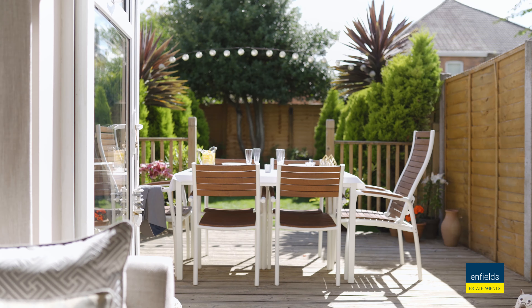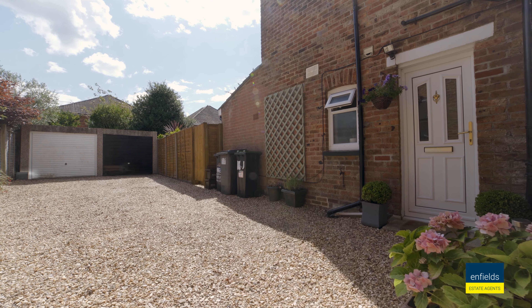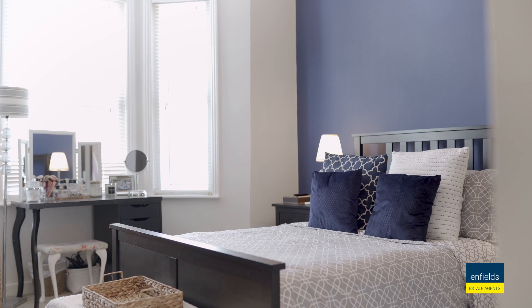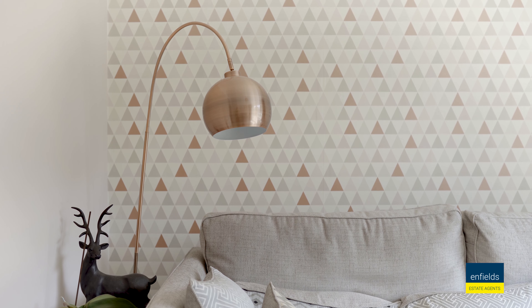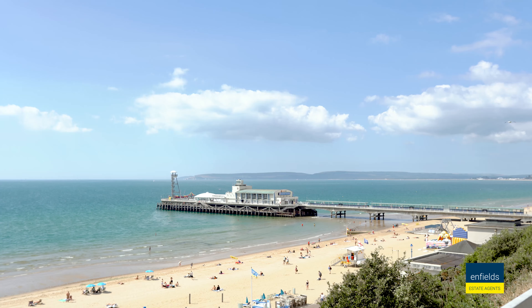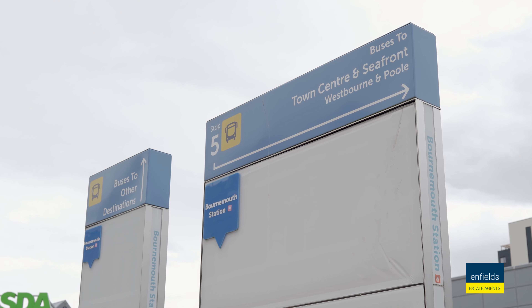You also have a detached garage with power and lights, and there are also multiple parking spaces located at the property. With a private entrance and long lease, this home is a fantastic opportunity in a location that is not only sought after but within minutes of Bournemouth's train station and all good transport links.